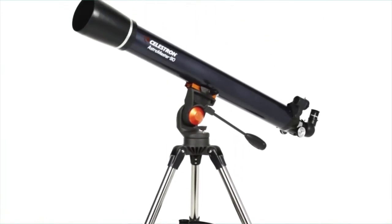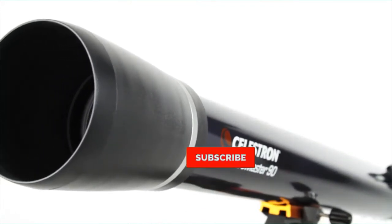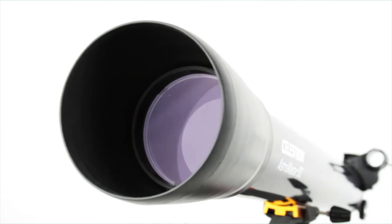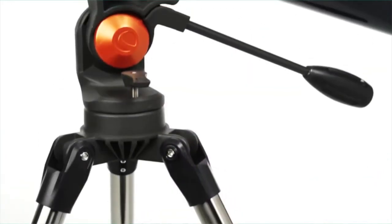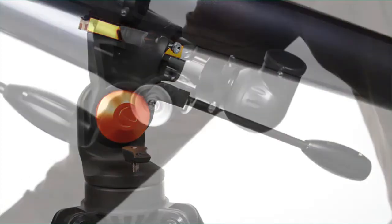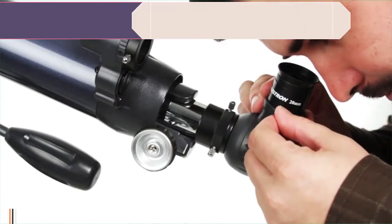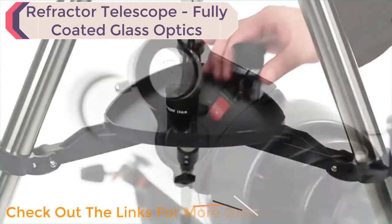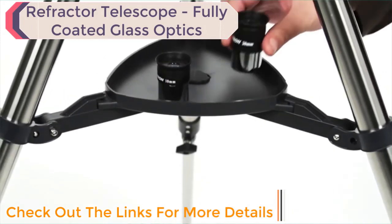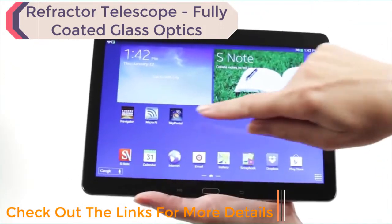Even if you've never used a telescope before, you'll be navigating the night sky in just minutes with your AstroMaster. The alt-azimuth mount with pan handle makes pointing at celestial objects easy and intuitive. Your AstroMaster includes everything you need for a great night of stargazing: two eyepieces, a permanently mounted red dot finder scope, and a sturdy full-size steel tripod with accessory tray.